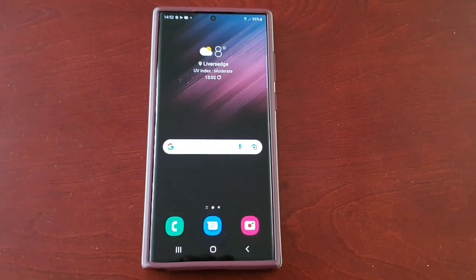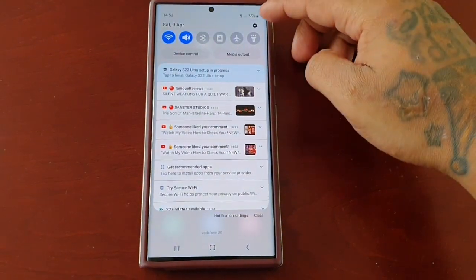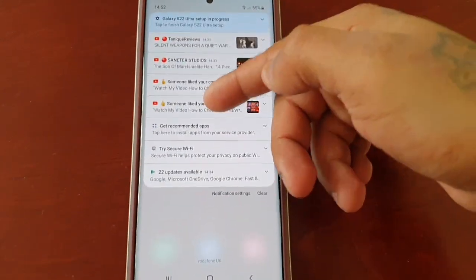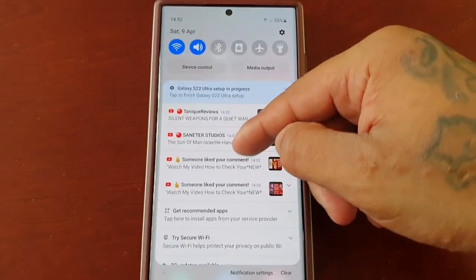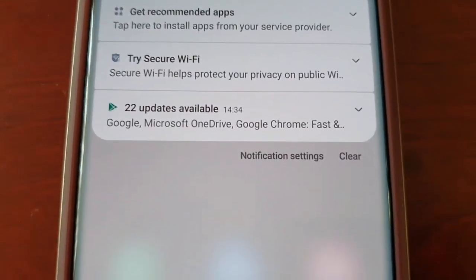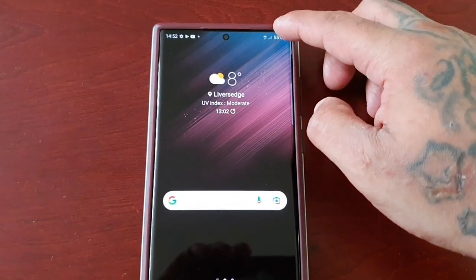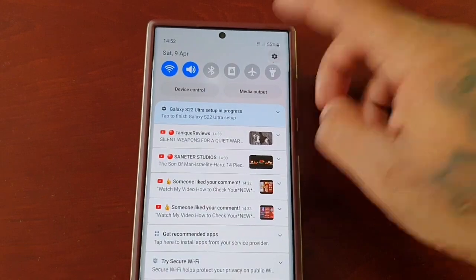It's real simple to do. Just pull down the notifications. As you can see, I've got quite a few here — some are from YouTube, but Google is letting me know I've got 22 updates available. So I'm going to show you how to disable everything.